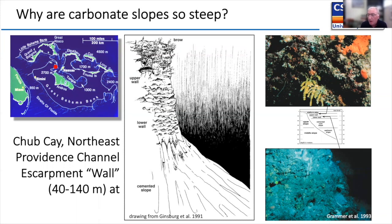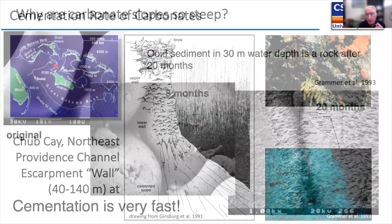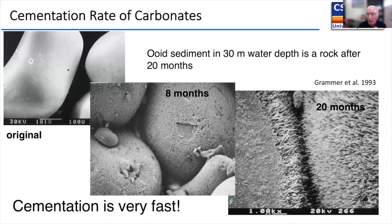The slope here is all cemented, and Mike Grammer showed that if you place sediment at 30-meter water depth and retrieve it with a submersible after 20 months — less than two years — the cements have grown so much that the grains break, and you basically produce a rock in less than two years.